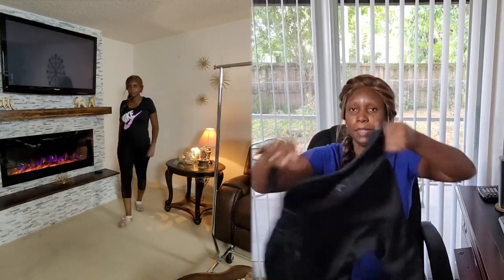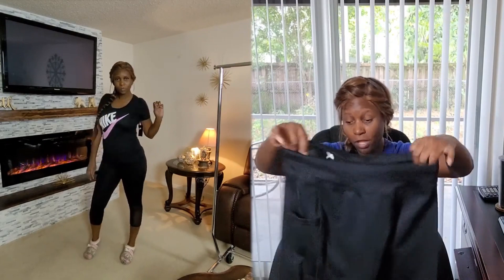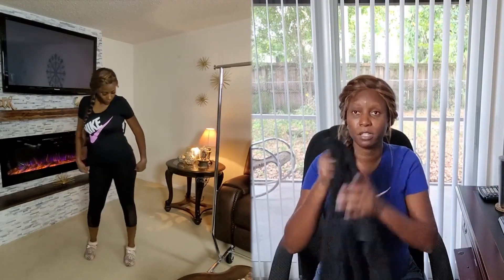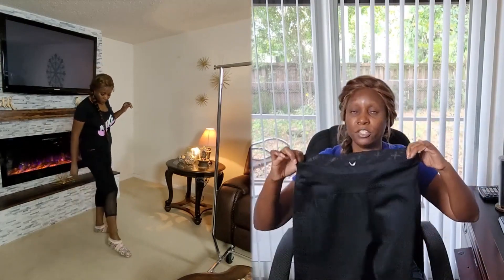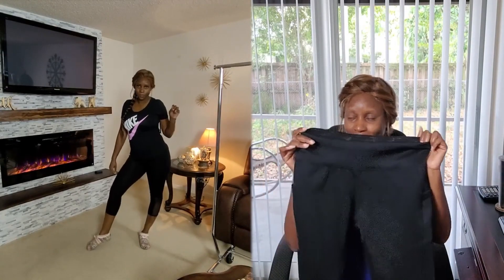You also see me wearing these black Game Time leggings. They do have two pockets as well — you can put your cell phone in them. I like the fact that at the bottom it's kind of sheer, you can see through it, which is pretty cute. It's a nice, very durable and soft, silky, breathable material. It's also very flexible and comfortable, and it cinches you in at the stomach area. This one was $12.99 and it retails for $30.